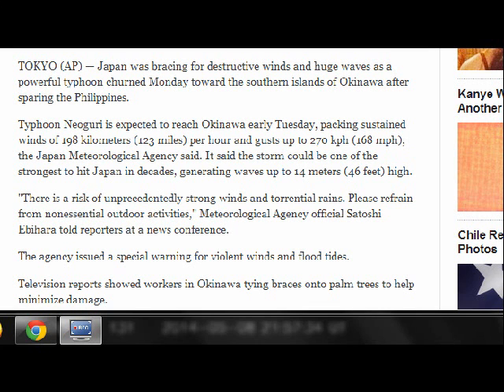This is an article from Associated Press. Japan was bracing for destructive winds and huge waves as a powerful typhoon churned Monday toward the southern islands of Okinawa after sparing the Philippines. Typhoon Naguri is expected to reach Okinawa early Tuesday, packing sustained winds of 123 miles per hour and gusts up to 168 miles an hour. The Japan Meteorological Agency said the storm could be one of the strongest to hit Japan in decades, generating waves up to 46 feet high.